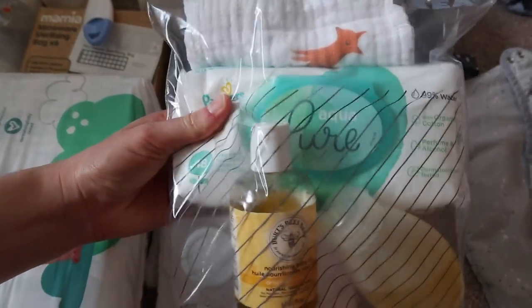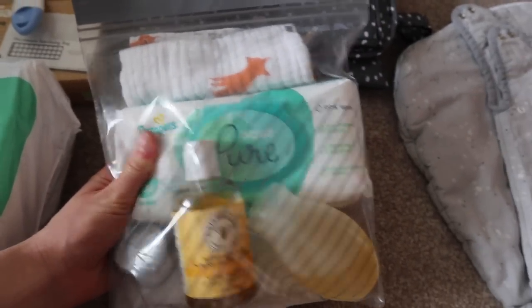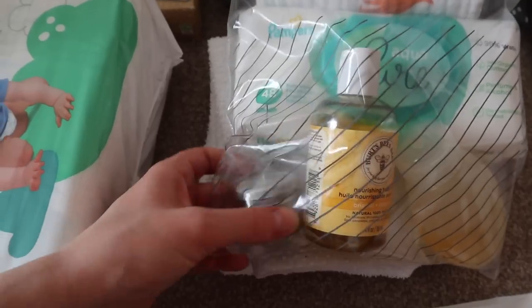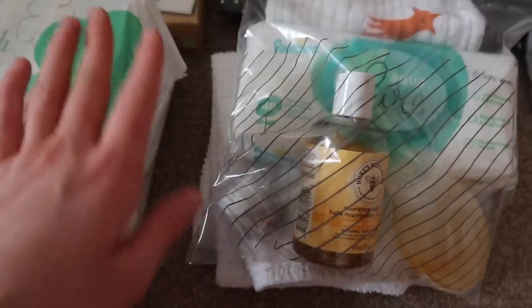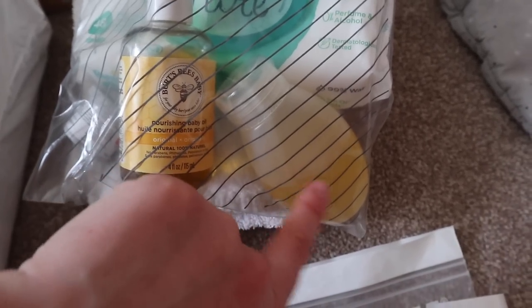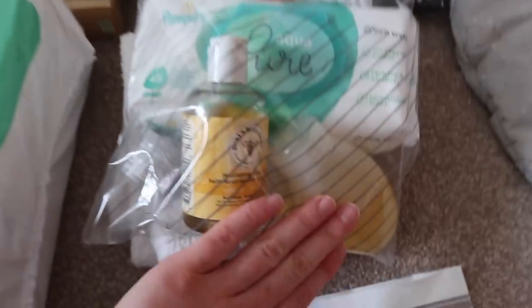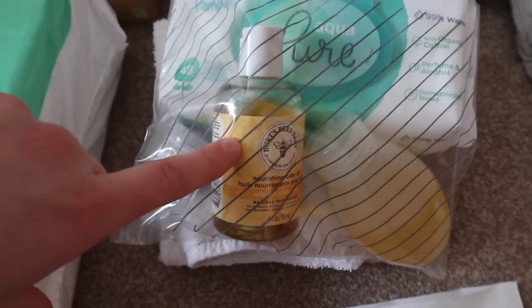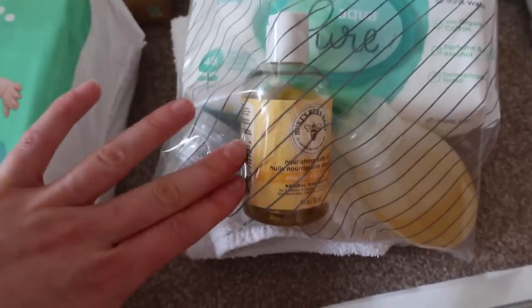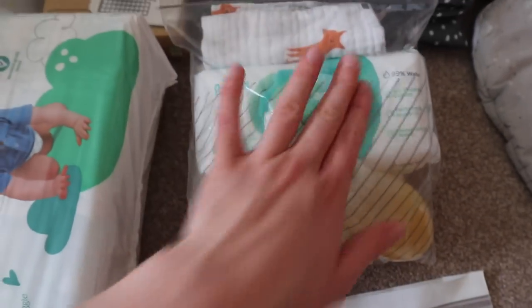Then we have some toiletries for George. We've got another pack of wipes - these are the Aqua Pure ones, any that are 99% water are perfect and if they're biodegradable even better. We also have a little muslin cloth for when he's in the bath. We've got some Sudocrem just in case he has any nappy rash - George doesn't really get it much but sod's law if you're away he'll get it. There's Burt's Bees shampoo in a little container in a Ziploc bag in case it leaks, some Burt's Bees baby oil for his dry skin, and his hooded baby towel.